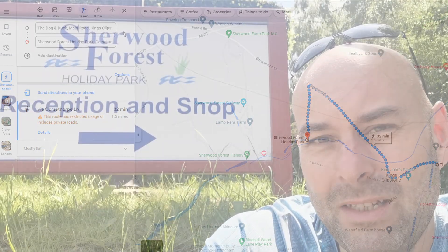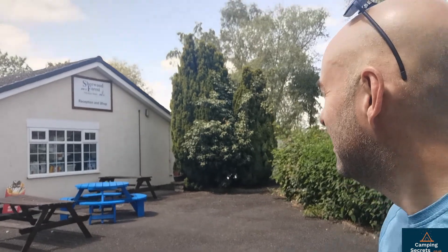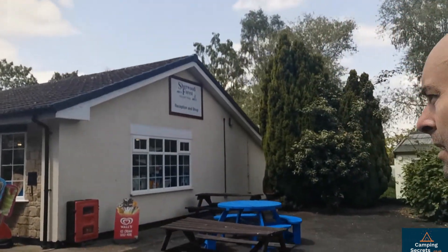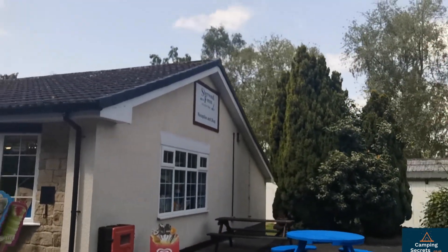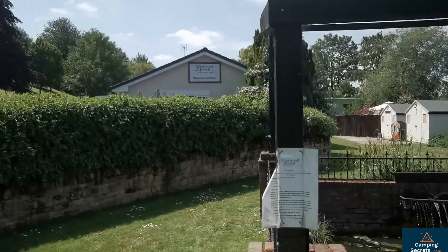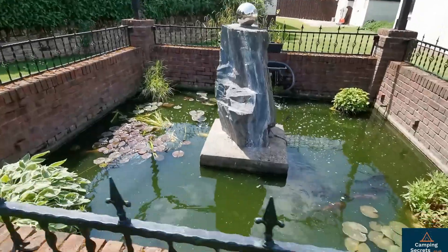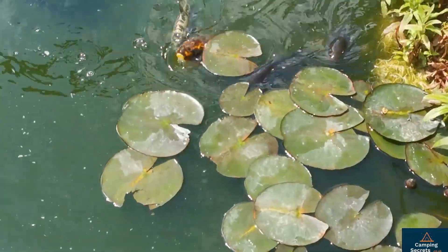Let me take you around the site and show you what you can expect to see if you come to Sherwood Forest Holiday Park. Walking up to the reception area here, there's a little shop, laundry, information point over there. Just by reception there's this lovely little fountain and well with koi carp down in the water swimming around.